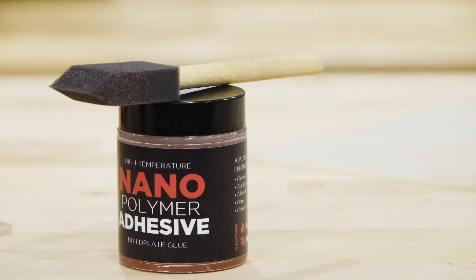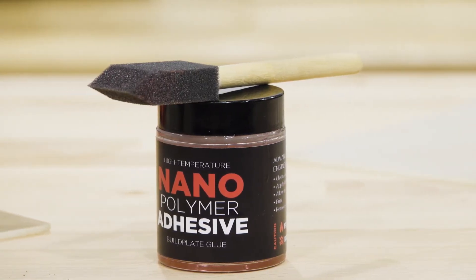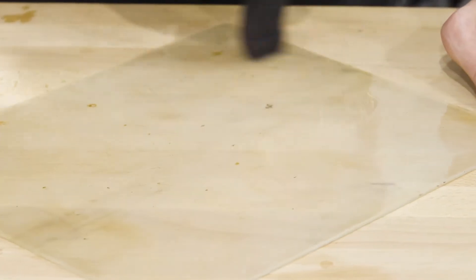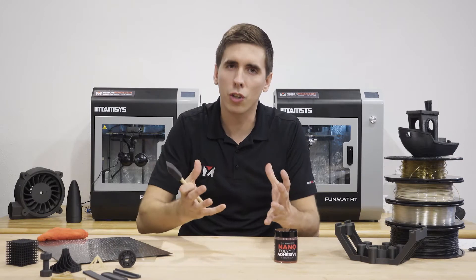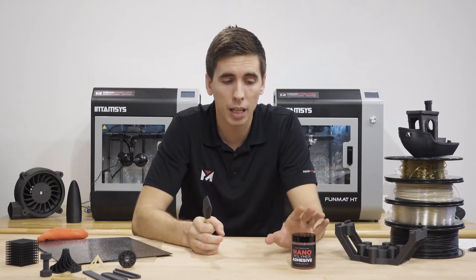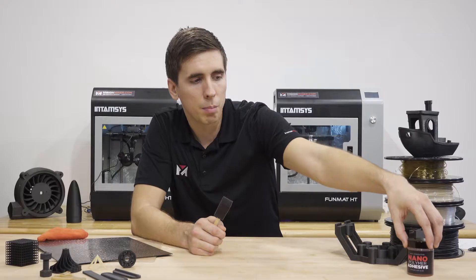This year we also released our nano polymer adhesive. This stuff is specifically designed for high performance thermoplastics like PEEK, Ultem, and PSU — materials that warp and curl like crazy. If you're having trouble keeping stuff stuck to your bed, this is the answer. It also works with most lower temp materials.